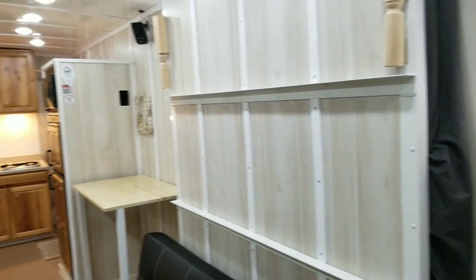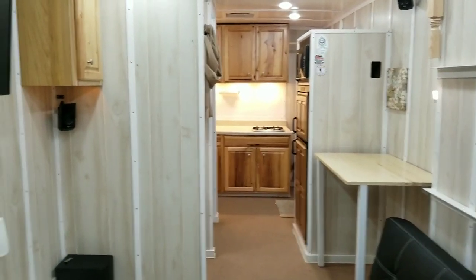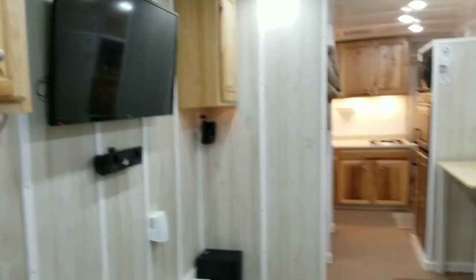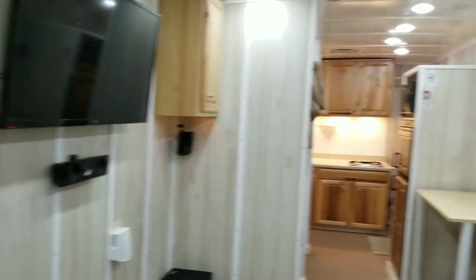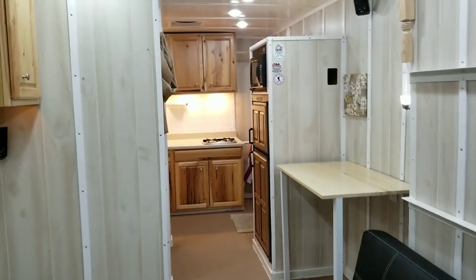It's 24 feet long, it's a Diamond Cargo trailer, fully converted. Everything's been insulated so it stays pretty cool in here. I was up at Moab for a week and it stayed cool the whole time.